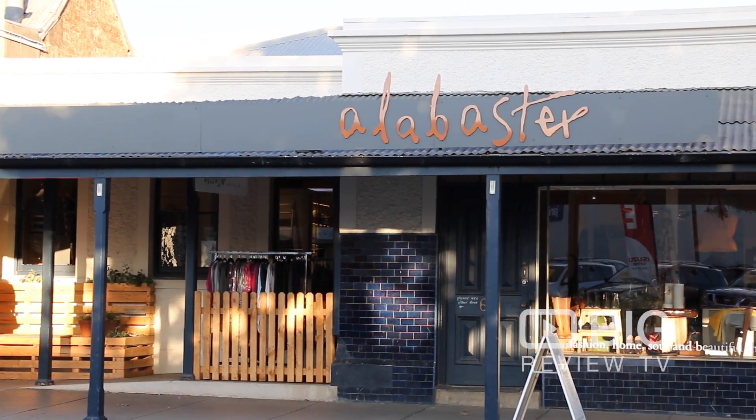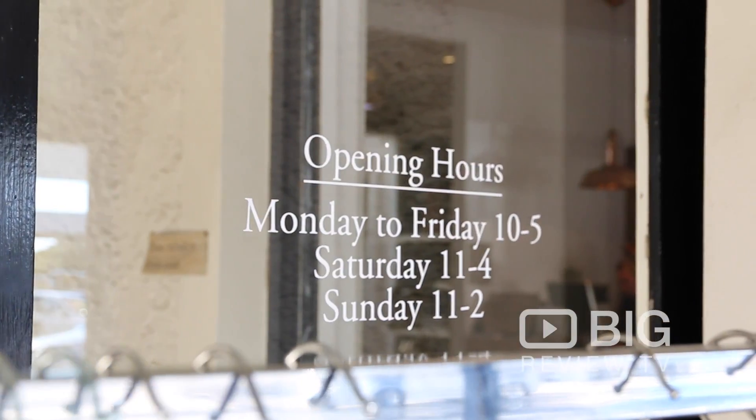Hello, I'm Bridget from Alabasta. We're located at 69 Murray Street, Tanunda in the Barossa Valley. You can check us out on Facebook, Instagram, Pinterest, and we have a website. We look forward to seeing you when you visit the Barossa.